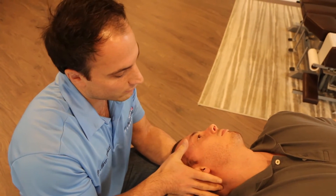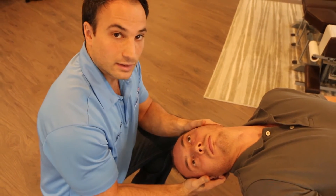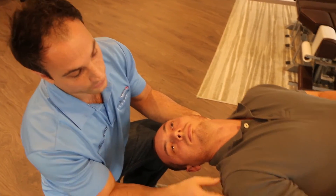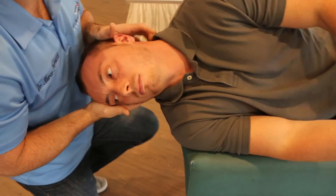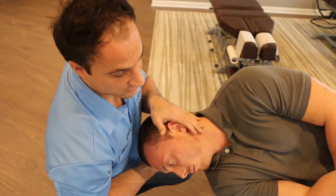Then we slowly rotate his head to the opposite direction — 45 degrees to that side — and hold again for 30 to 60 seconds. The next step is for him to roll onto that same-side shoulder, turning his body so he's on that shoulder. He slightly turns his head a bit more down toward the floor, and holds that for 30 to 60 seconds. Then the last position is bringing his legs forward and coming up into a seated position, sitting there for 30 to 60 seconds.